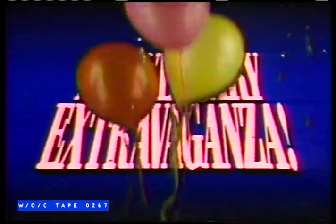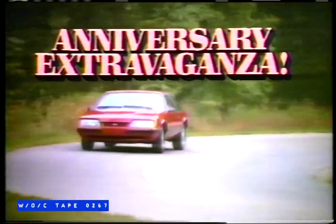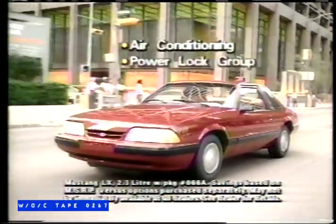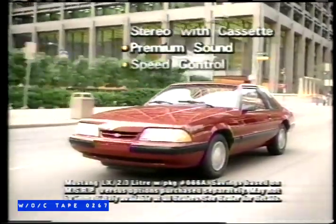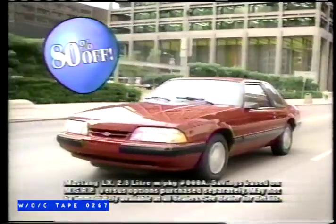Toronto, it only happens once in 25 years. A giant anniversary extravaganza at Toronto Ford dealers. The hottest-selling sports car in Canada celebrates 25 years of success. Yes — Mustang, loaded with air, cruise, cassette, power windows, locks, and more. $28.89 worth of equipment for just $5.56. That's over 80% off.